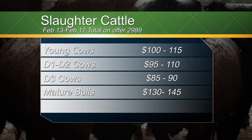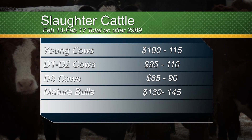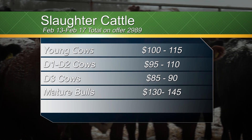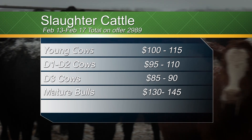Now we'll take a look at the market report for Northern Livestock Sales here in Lloydminster. Starting off with slaughter cattle: young cows were a range of 100 to 115, D1 to D2 cows were 95 to 110, D3 cows were 85 to 90, and mature bulls were 130 to 145.